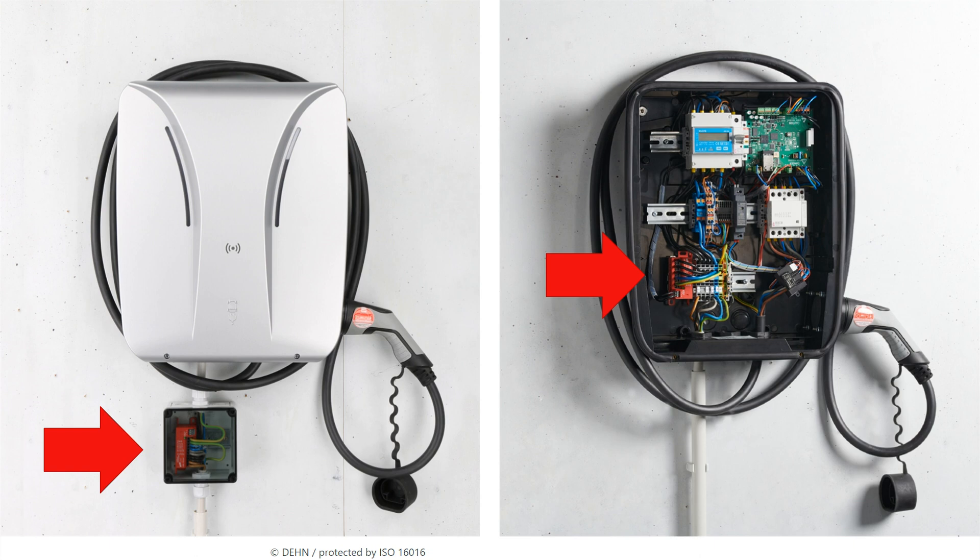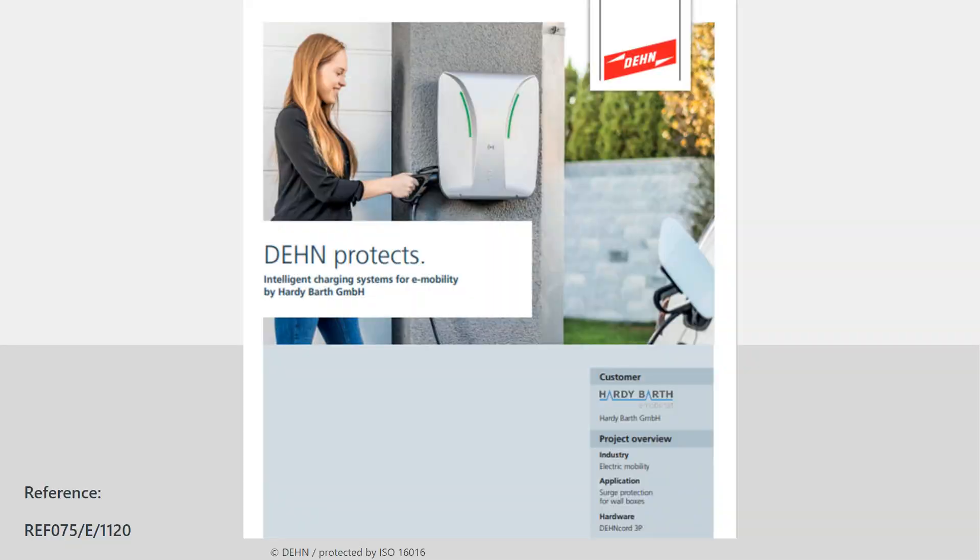It is important to know that only powerful surge arresters according to the IEC 61643-11 product standard provide effective protection against transient overvoltages. So be sure to ask your manufacturer whether these requirements are met and whether DAN surge protective devices are installed. The wall box manufacturer Hadi Bhatt is one supplier who integrates DAN components. If you want to know more, the complete reference is available for download as a PDF.